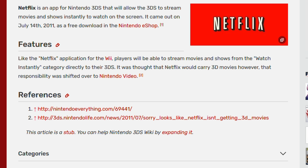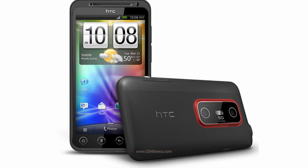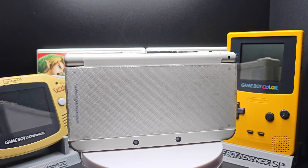When the 3DS released, a lot of TV manufacturers were making 3D TVs, and there was even a phone — the HTC EVO 3D — released in 2011, the same year as the 3DS. Everyone was trying to get into the 3D space, but it never took off, and even the 3D in 3DS games eventually was dropped.